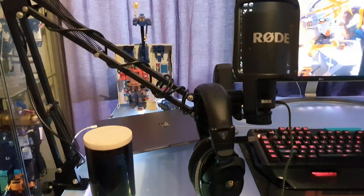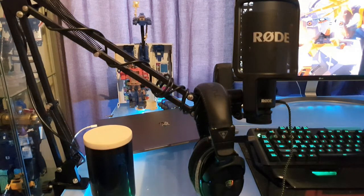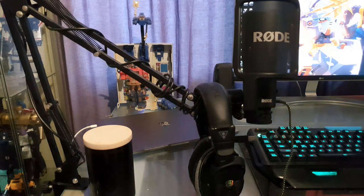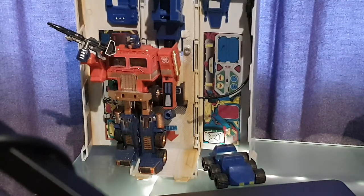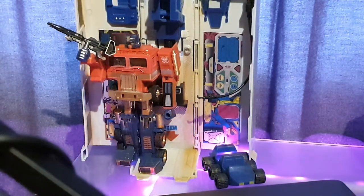Moving back up to a more comfortable height, you can see I have my Generation 1 Reissue Optimus Prime, which I've customized because I have a slightly better knockoff recreation of the G1 Optimus Prime with the box. I decided to customize this one to make it look weathered and battle damaged — a little bit of dry brushing, an ink wash on top, and a cracked windscreen. Nothing too special, but just something to make it look different from the original.